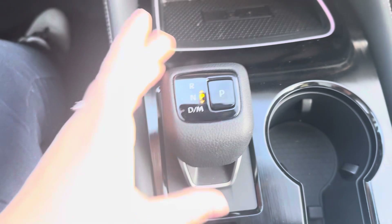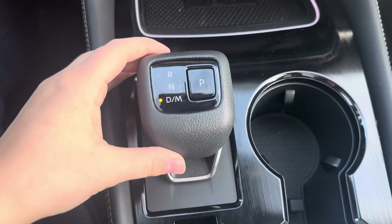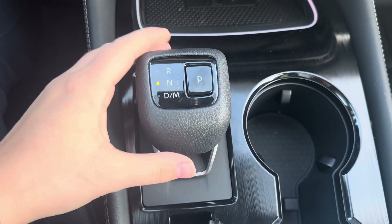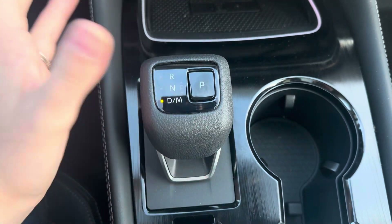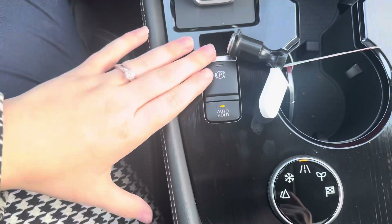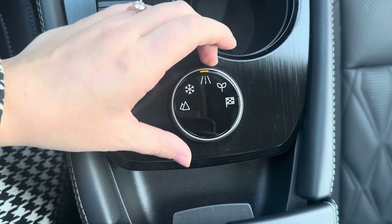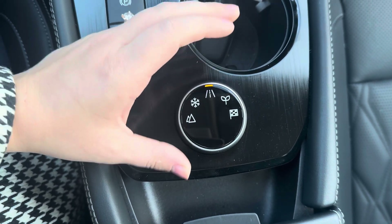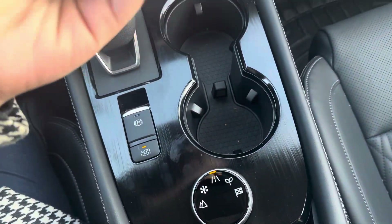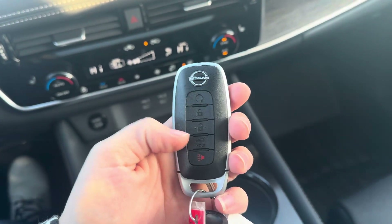The gear shift may be different from the 2020s to the 2024 — it just goes back and forth to get into gear, so it's something to get used to if it's different from what you have now. You also have your electronic parking brake, auto hold, and different drive modes: off-road, snow, automatic, and eco. The key fob includes remote start and power liftgate.